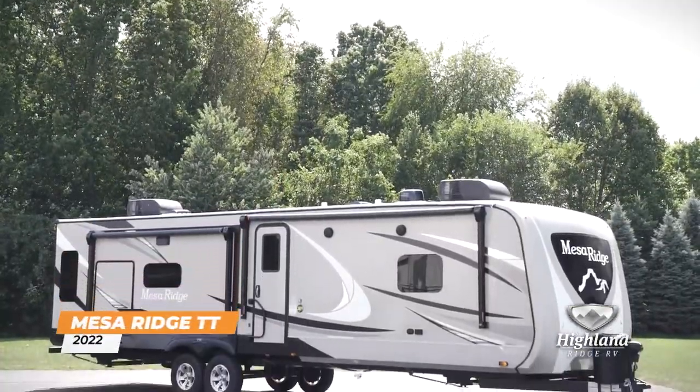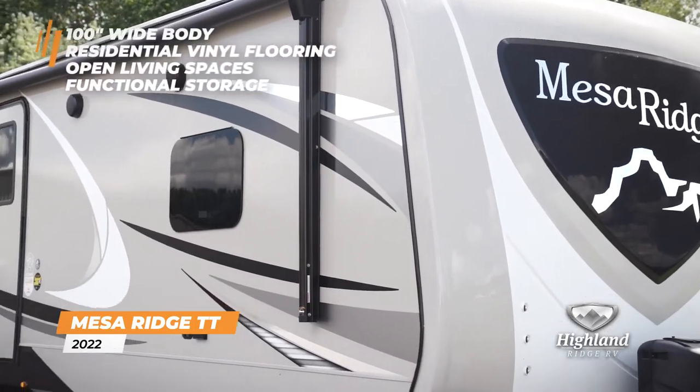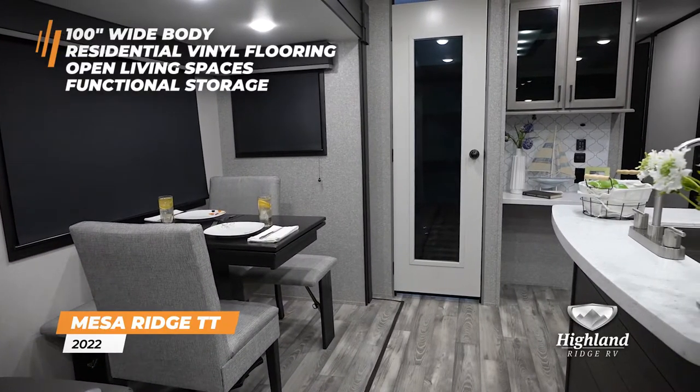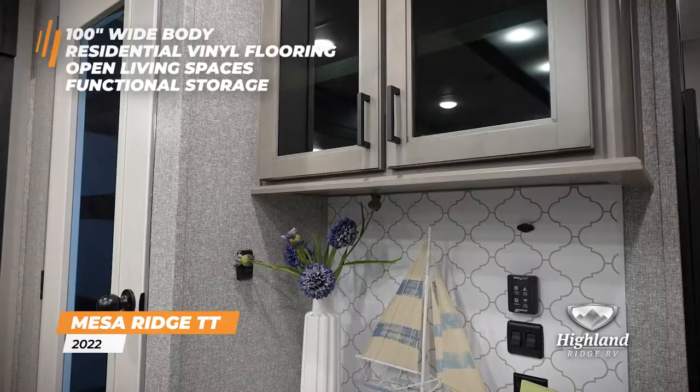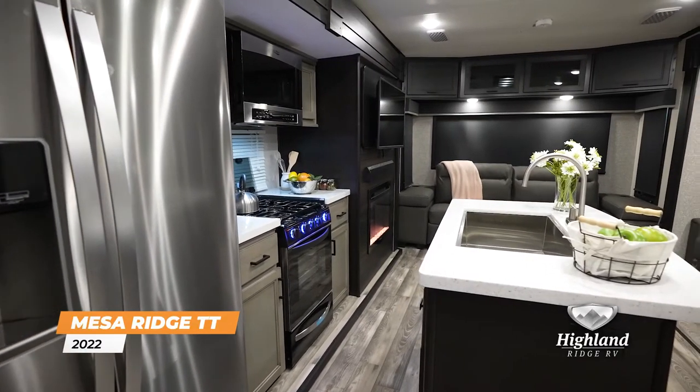Residential and versatile. The 2022 Mesa Ridge Travel Trailer features a 100-inch wide body, residential vinyl flooring, open living spaces, and functional storage. This full-profile travel trailer is perfect for hitting the road with your crew.